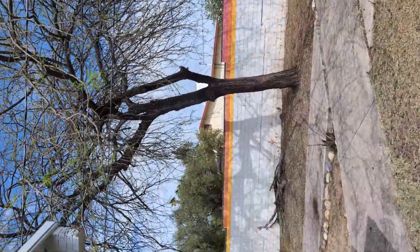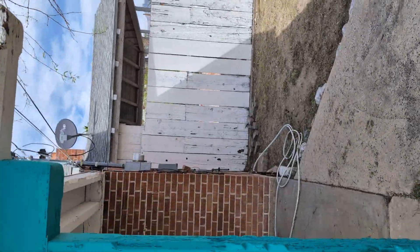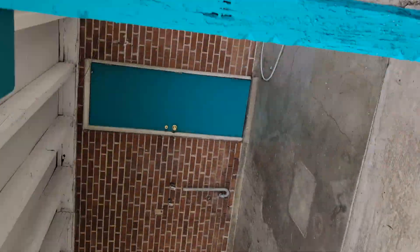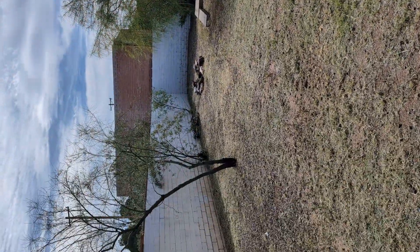Some nice mesquite trees back here as well. If you have any questions, please let us know. We hope you've enjoyed this video tour. Please contact Blue Fox Properties.